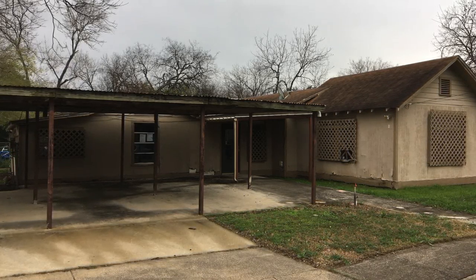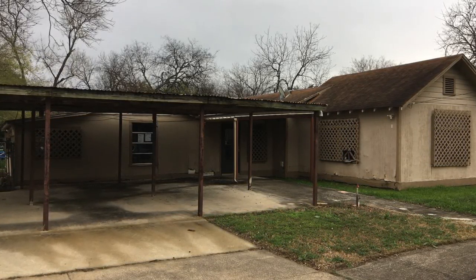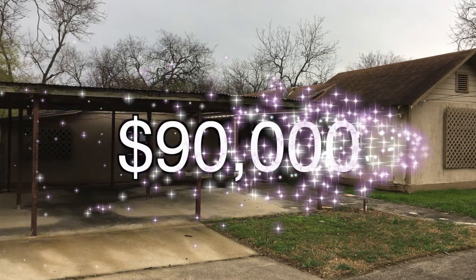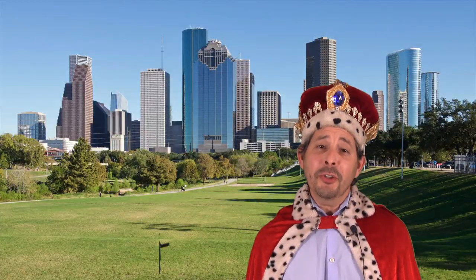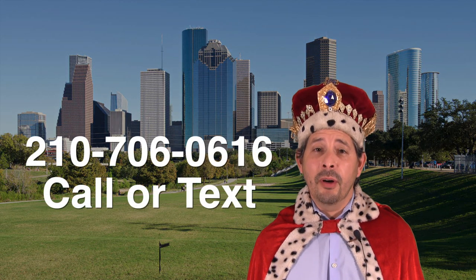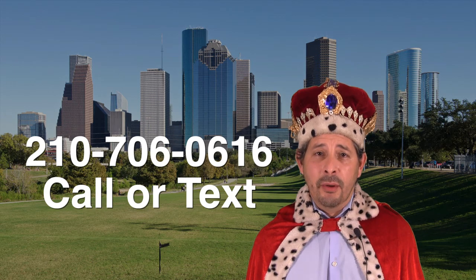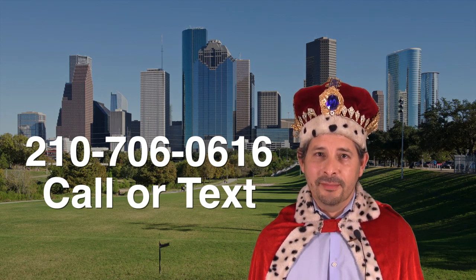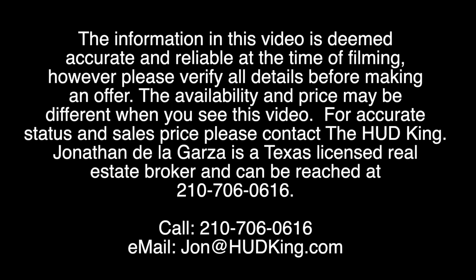Well, there you have it — 208 Clarendon. It's an interesting three bedroom, one and a half bath home, because the third bedroom does not have a full bath. The home is priced about $32,000 underneath the county appraisal, listed right now for only $90,000. If you're interested in this home and you don't have a realtor, I would love to earn your business. You can reach me at 210-706-0616. My name is Jonathan, I am the HUD King, and I want to help you find your castle.